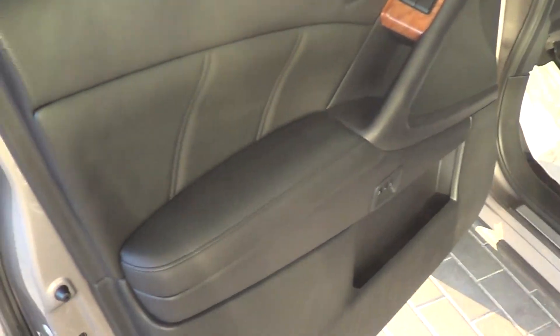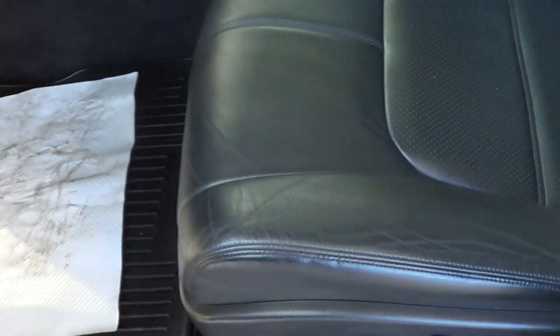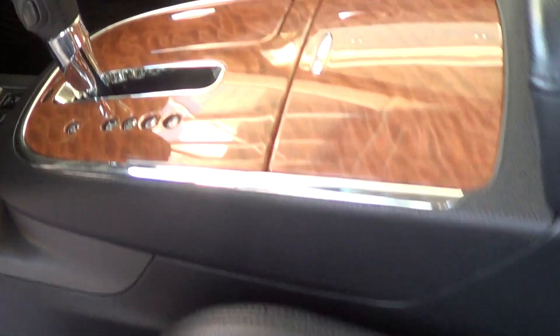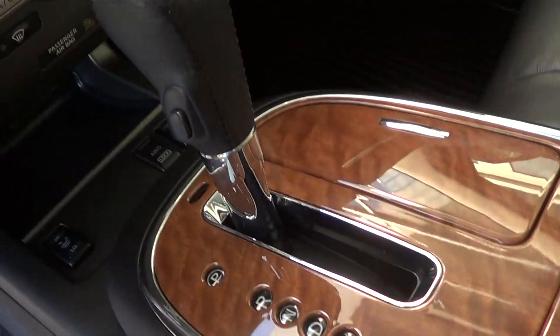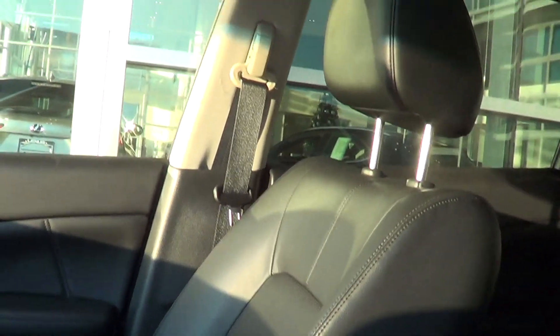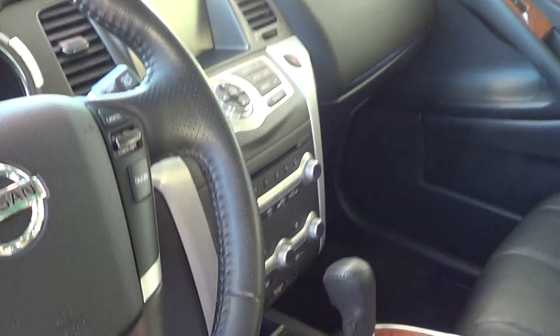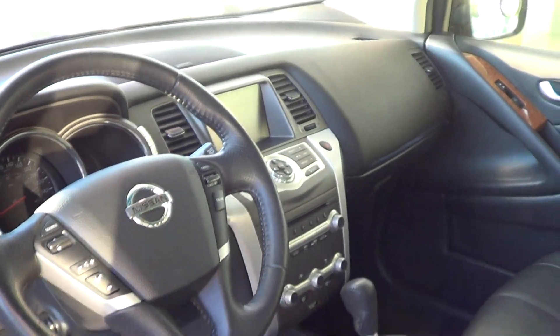As you can see on the armrest, no wear or tear. It comes equipped with memory seats, which is always nice. Look at the seating condition here — for a 2012, it's fantastic. There's no marks on the console. The wood has been kept very, very well. You've got your heated seats, high and low. Nice backup camera, which is nice. Nice dual sunroof as well. Of course, it comes equipped with Bluetooth and everything else. Looks really good.